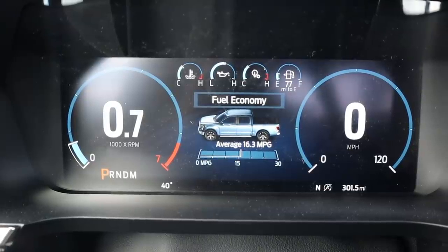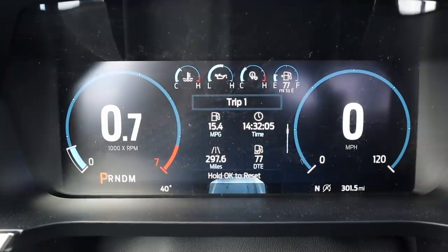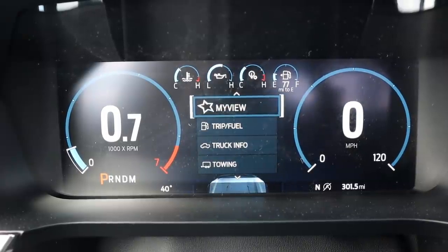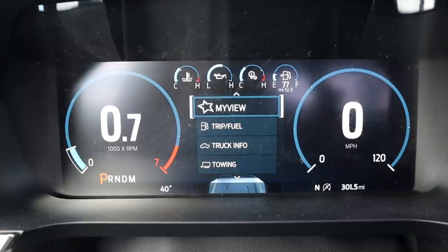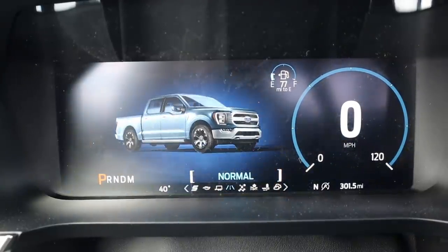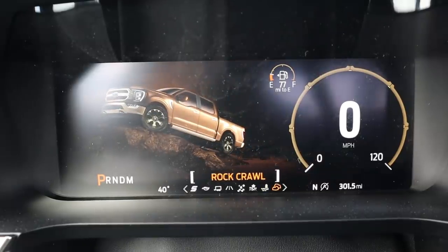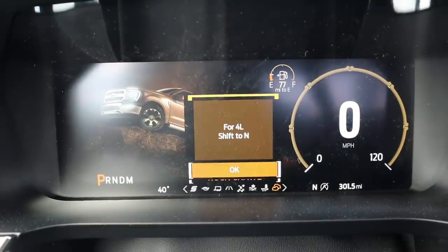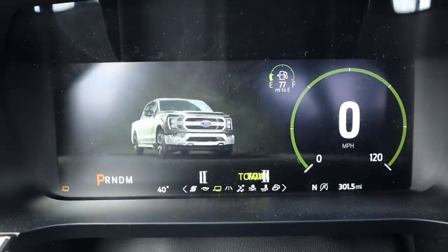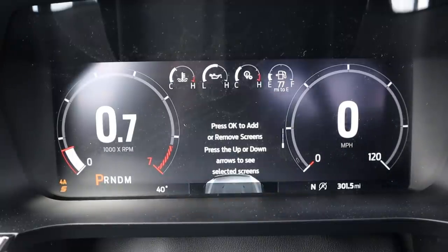This Lariat has a full digital gauge cluster readout which looks really cool. You can pull up different menus for various bits of truck information. The coolest part is the drive modes — you've got Normal, Slippery, Deep Snow/Sand, Mud and Ruts, and Rock Crawl, each with its own animation and gauge color change. On the other side there's Tow/Haul with a trailer animation, Eco mode, and Sport mode which makes the gauges look futuristic and aggressive.